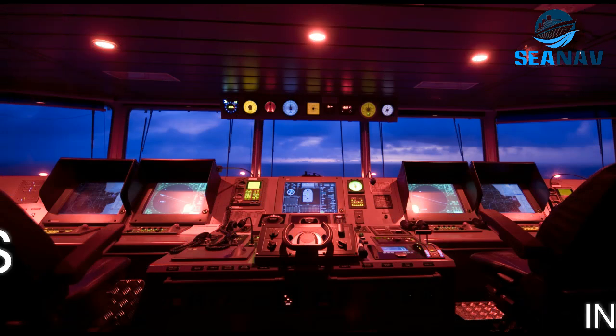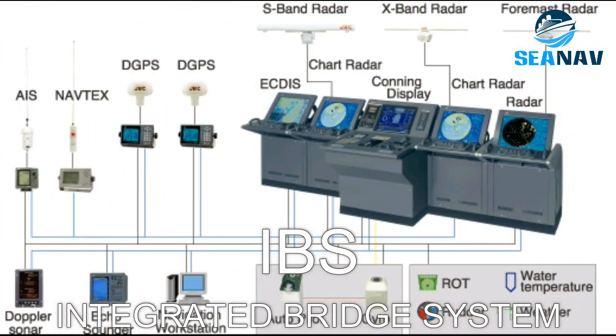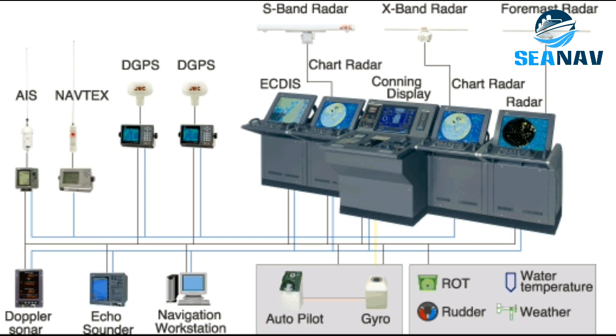Integrated Bridge System: a device that integrates various navigation equipment such as radar, ECDIS, autopilot, AIS, GPS, etc. on a common platform.